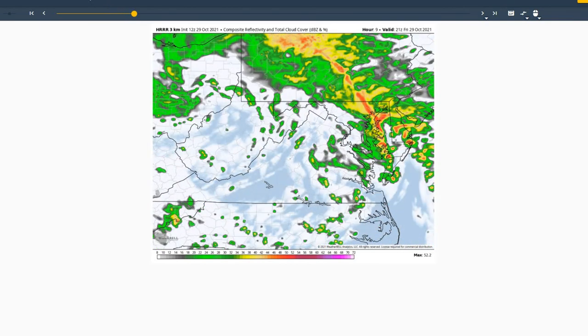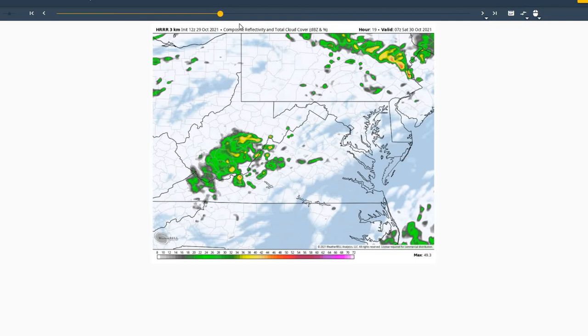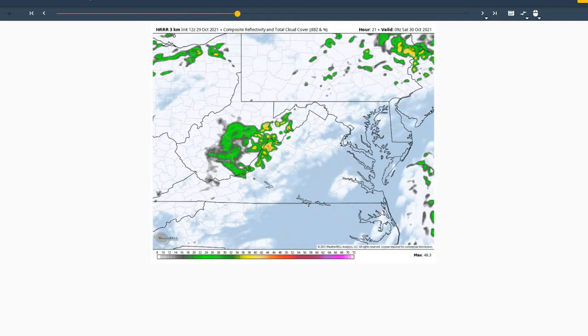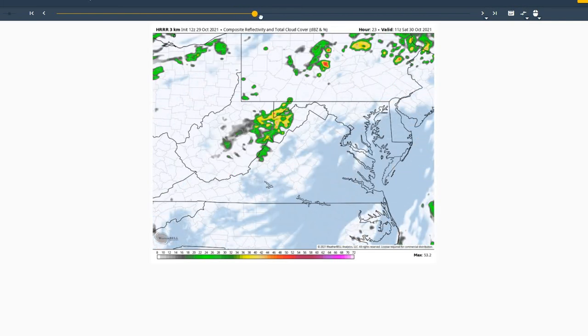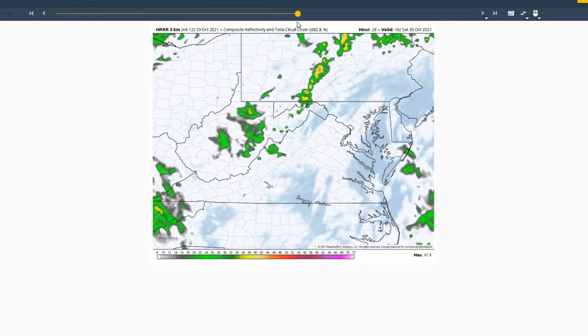Moving into the evening hours, you can see the heavier rainfall possibly lingering until about 5 o'clock this evening and then should continue to move off to the north and we should see some drying conditions overnight. We'll have another weakened pulse moving off the coast tomorrow morning that could give us a sprinkle or two, but the model continues to trend a little bit farther east with that, so it most likely won't occur.